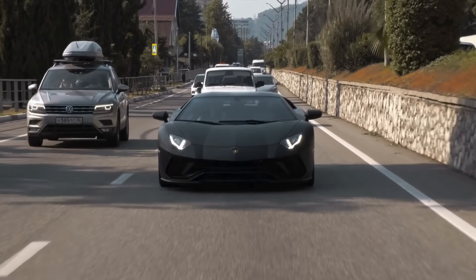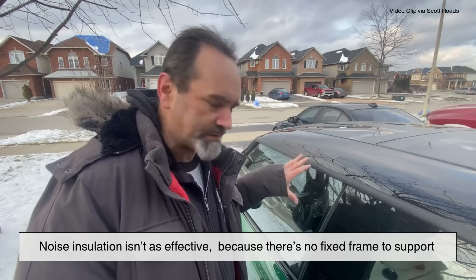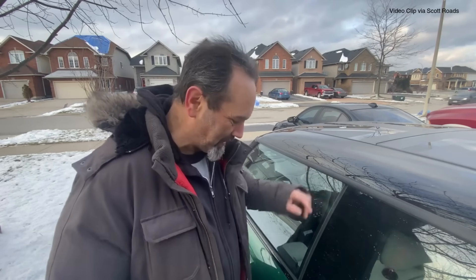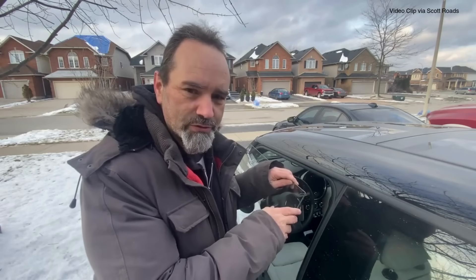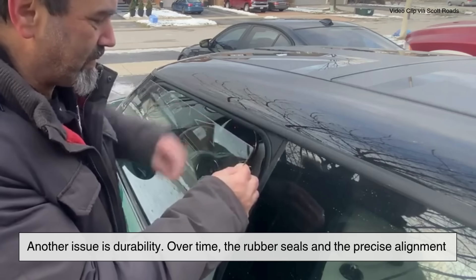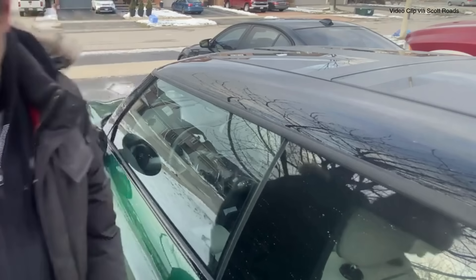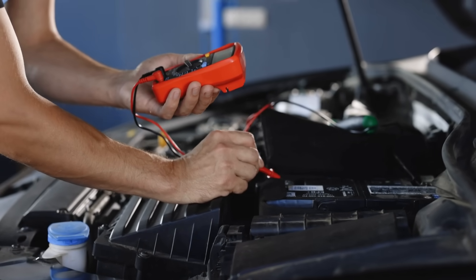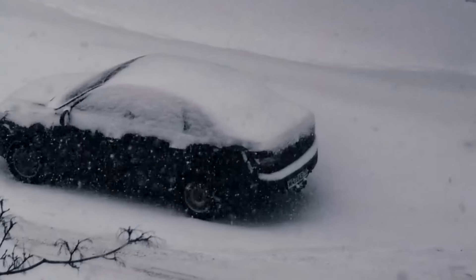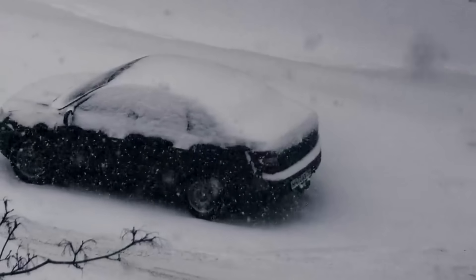Now, frameless windows aren't all smooth lines and stylish exits — there are some notable drawbacks, and they're part of the reason not all cars use them. For starters, noise insulation isn't as effective. Because there's no fixed frame to support the window, frameless setups tend to allow more road and wind noise into the cabin, especially at higher speeds. You may not notice it on a test drive, but after a few months it can become more apparent. Another issue is durability — over time, the rubber seals and precise alignment that frameless windows rely on can degrade or shift slightly, leading to leaks, wind noise, or even difficulty closing the door. And since these systems are more complex, with that little drop and rise motion, they're more prone to mechanical failure. In cold climates, frameless windows can struggle — ice can build up in the seals, preventing the window from dropping when you open the door, and trying to force it open can actually crack the glass.